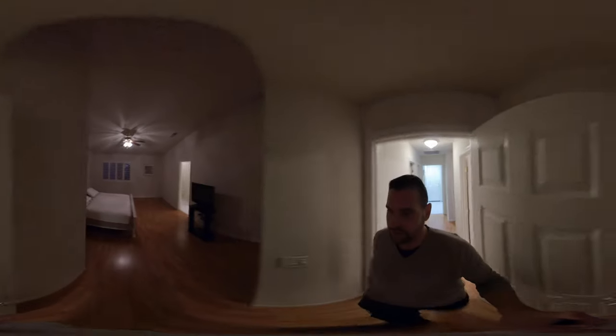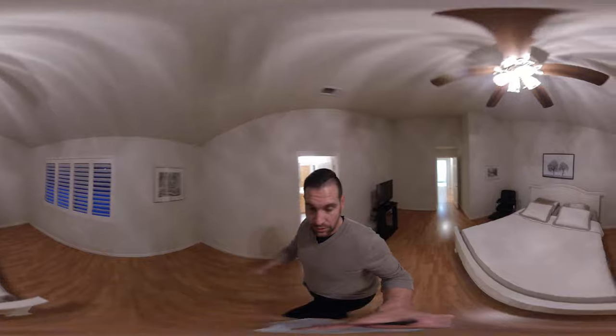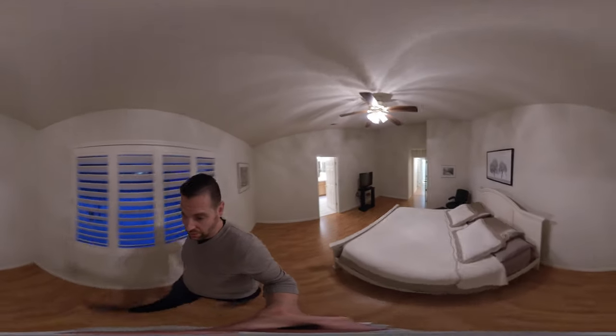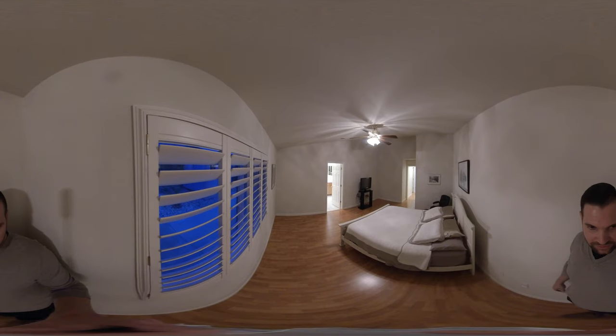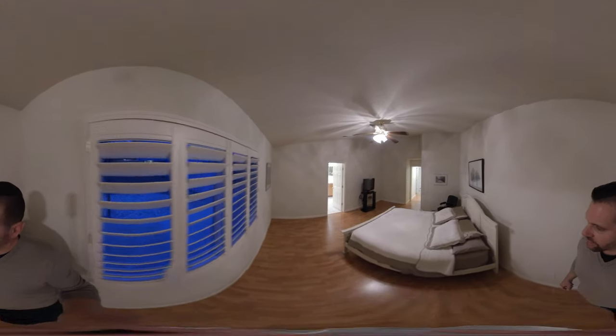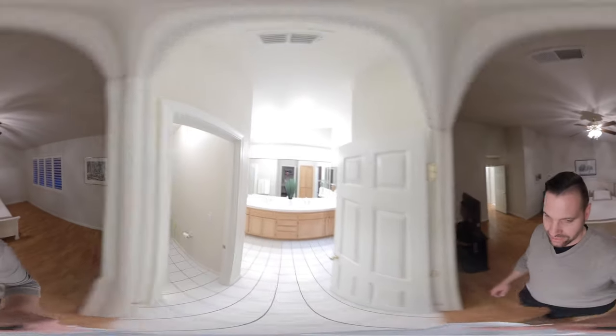Then we come into the spare bath, and we have a tub with a shower. Very, very clean — the house is completely move-in ready, they've taken immaculate care. Come into the master bedroom, look at how high those ceilings are. I'll come to the end so you can see how large it is. Plenty of space, we have a king-size bed in here, lots of different configurations for this room as well, which is really nice.